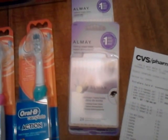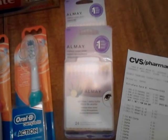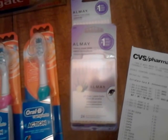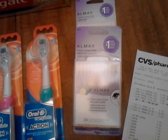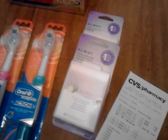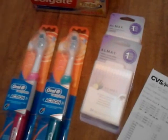The Almay eraser sticks — the Almay products are buy one, get one 50%. These are $5.99 at my store, so the second one was $2.99. I used two $4 off coupons from, I think, last week's insert. That was like $0.99 for the two of them, and of course it goes towards the beauty club.